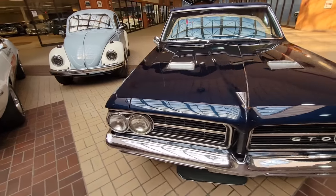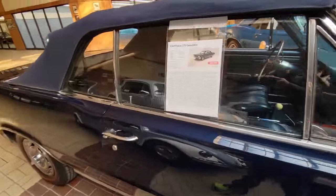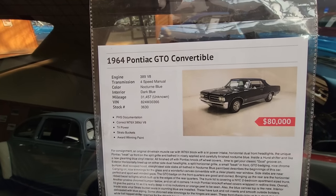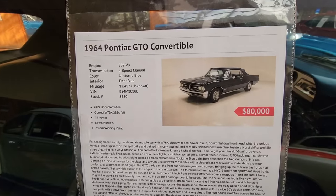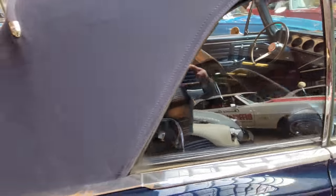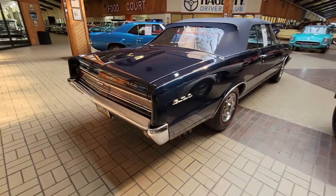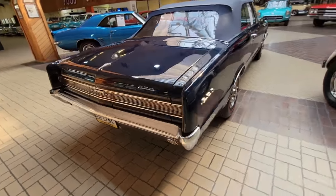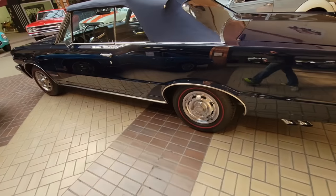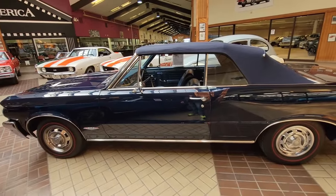I wanted to shoot this GTO as well — it caught my eye: blue on blue on blue. It has a 389 V8 and PHS documentation. That's a pretty cool car — interior is clean. They claim that's the car that started the muscle car revolution. And I've always liked the early ones when they were a little smaller in body style before they got really big.